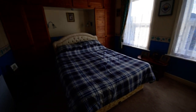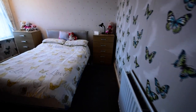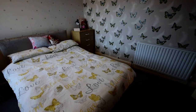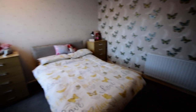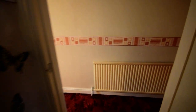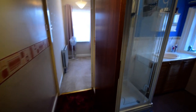We have the fitted wardrobes and then here we have bedroom two, which is another good size double with a window looking out onto the back garden. We then come along the landing and we have the shower room.